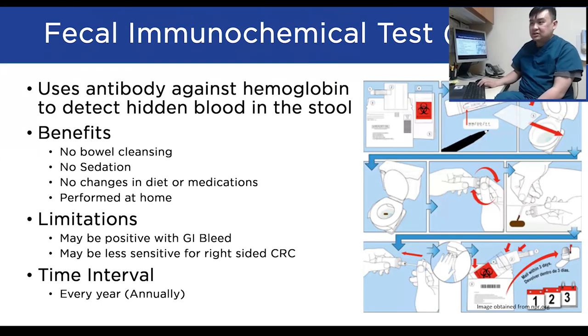The fecal immunochemical test, or FIT, is becoming more common than the FOBT. It uses a special antibody against human hemoglobin specifically, so it won't change based on diet or medications. It can be done at home by collecting a stool sample on a swab card and returning it to the lab. It may be falsely positive if you have a history of ulceration or gastritis, and it is less sensitive for right-sided colorectal cancer. Like the FOBT, this test needs to be done every single year.